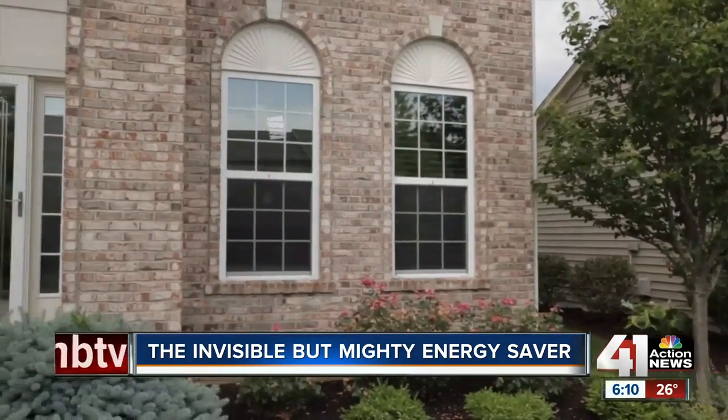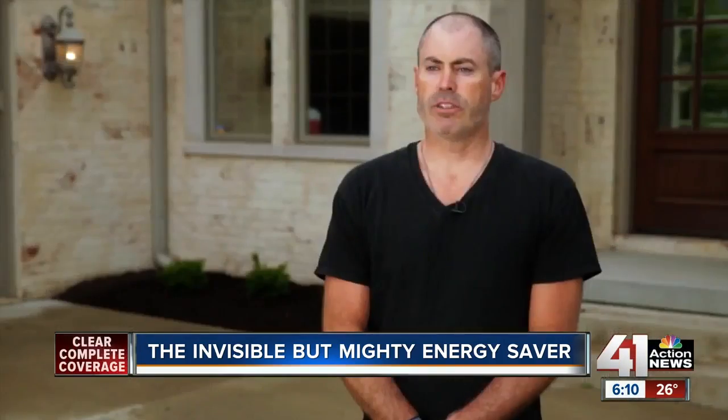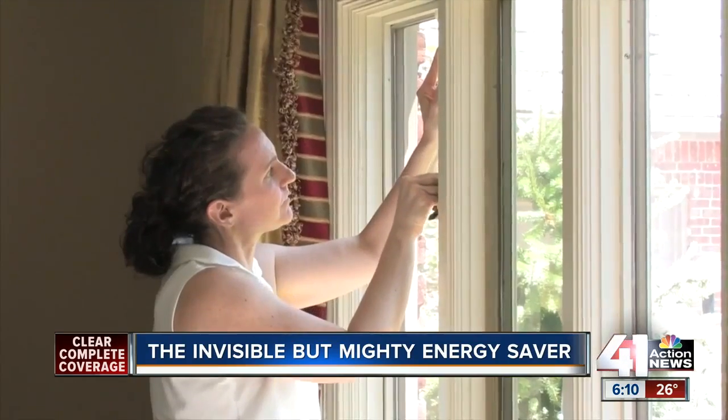The first thing that we noticed — we had them applied in late fall — was that when it got cold, all of a sudden our bedroom wasn't 10 degrees colder than the rest of our house, which was very nice.